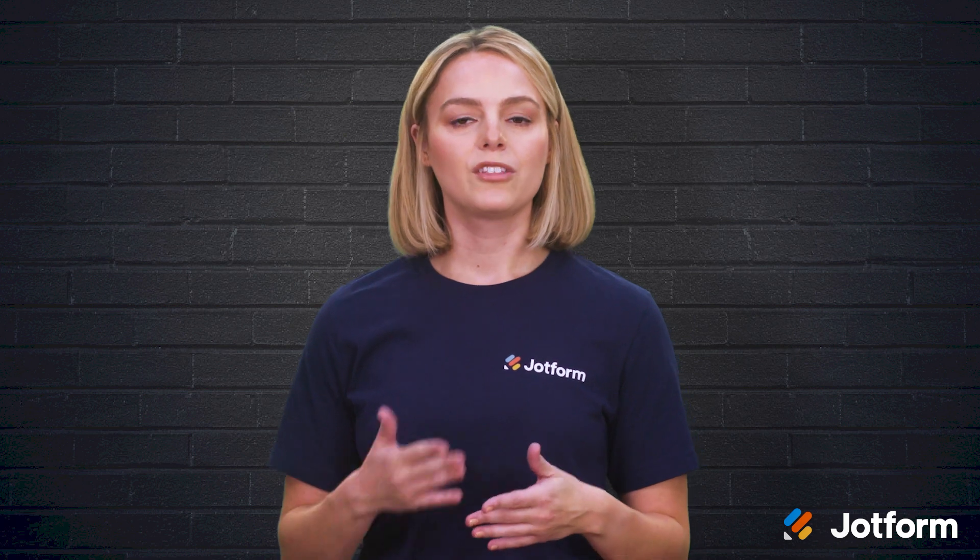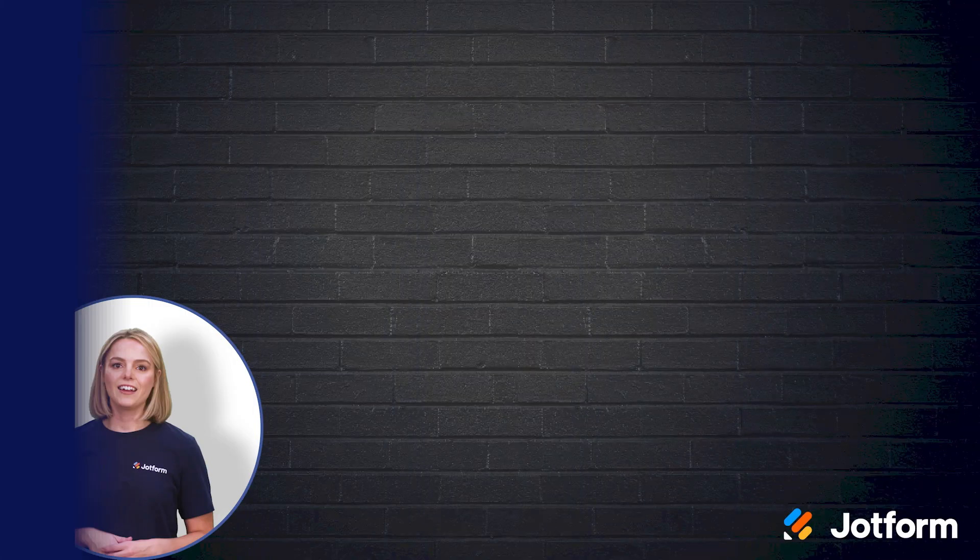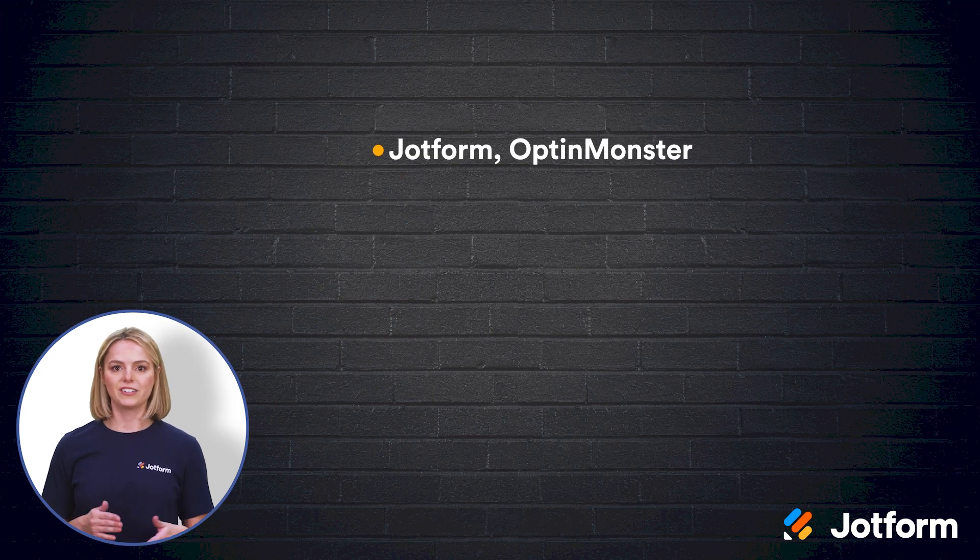It's important to choose your plugins wisely. However, the more plugins you install on your site, the slower it will run. You'll want to balance speed and functionality as best as possible. Here are the 20 WordPress plugins you can use to help manage your site's operations: JotForm and OptinMonster, Yoast, Rank Math SEO, and All-in-One SEO.